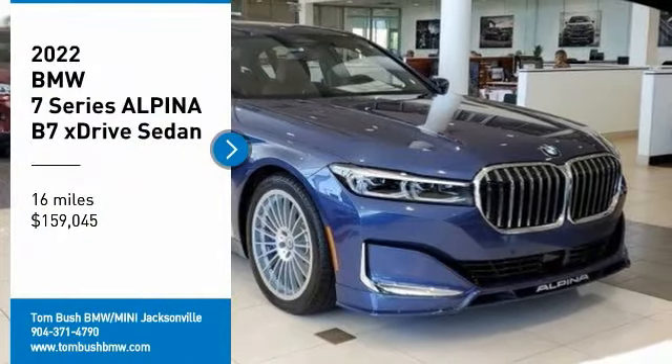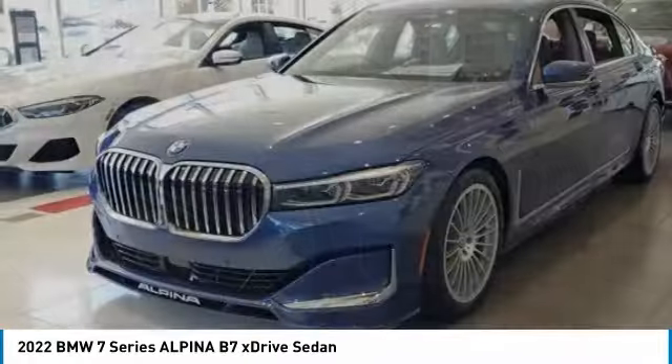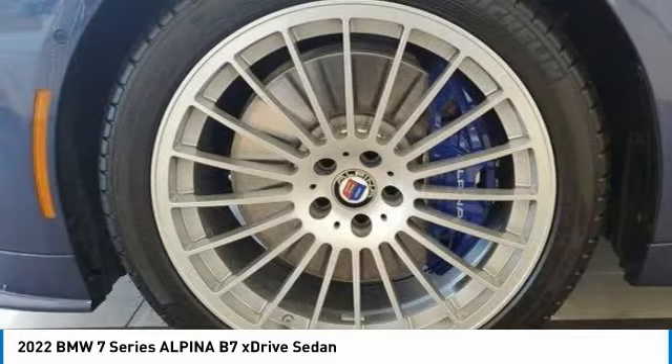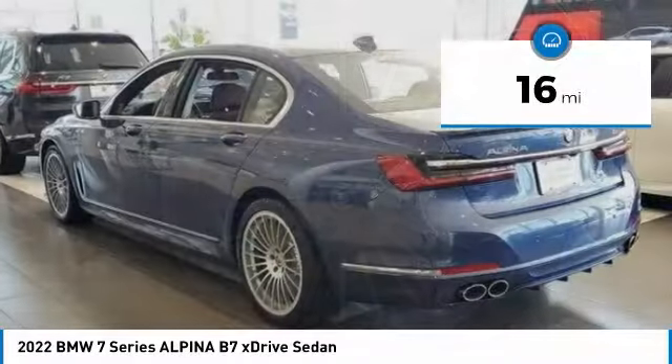Come test drive the 2022 7 Series. The BMW 7 Series is the BMW 4Runner. This full-size sedan has always represented the top of luxury and technology. This vehicle has less than 100 miles.